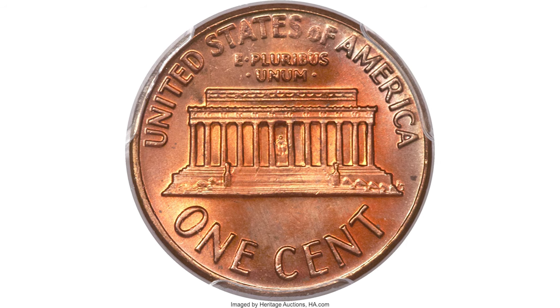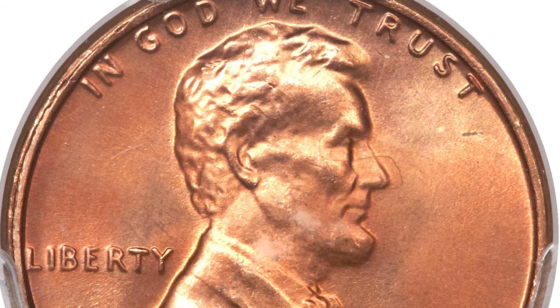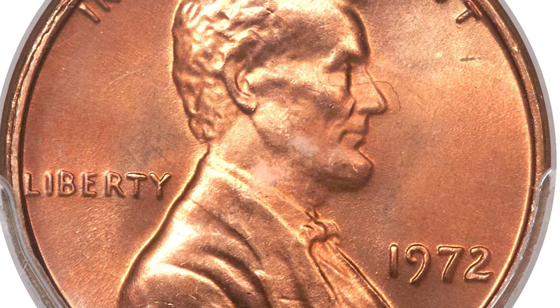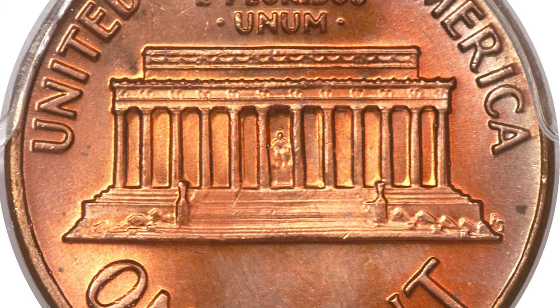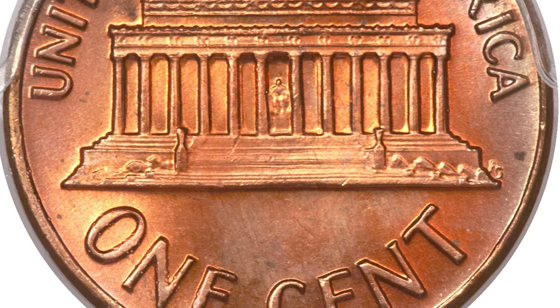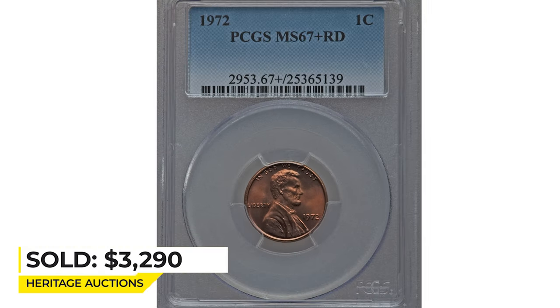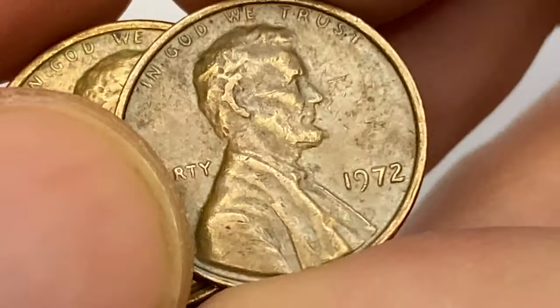This 1972 Lincoln cent at MS67+ is a high-end superb gem exhibiting razor-sharp definition on all design elements. Original red surfaces radiate vibrant mint luster, and no mentionable distractions are evident even on close inspection. Eye appeal is stunning. It sold on December 5th, 2013 for $3,290 at Heritage Auctions.